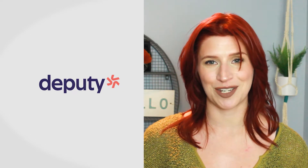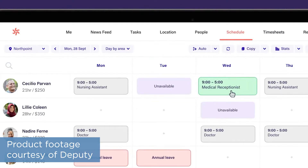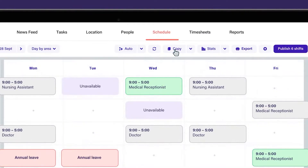Deputy is a scheduling software system that aims to simplify scheduling and timesheets without the usual chaos. It features scheduling capabilities, shift swapping, payroll integration, and other tools to help streamline all aspects of the scheduling process.